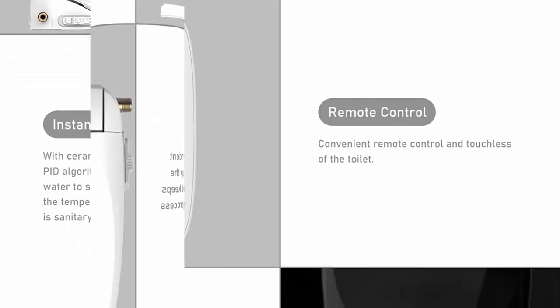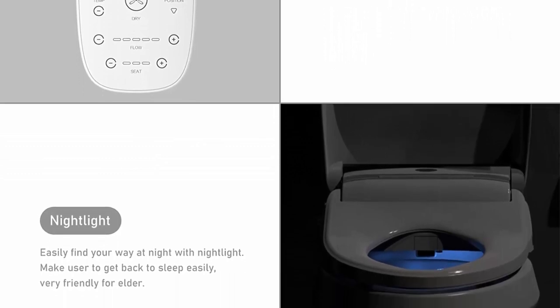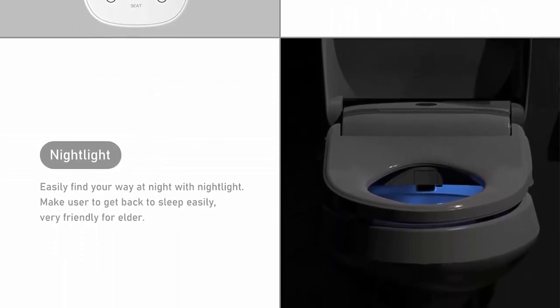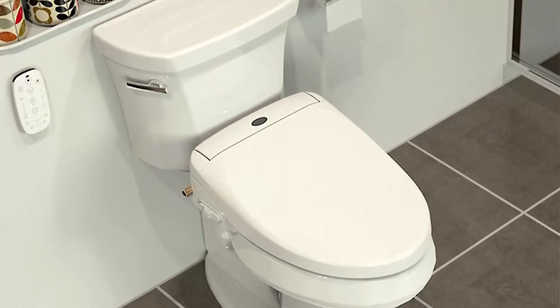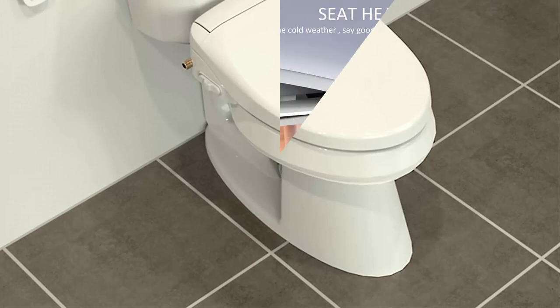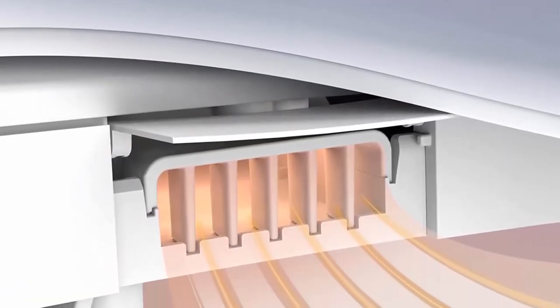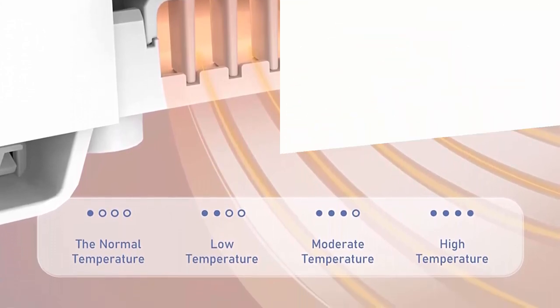LED night light: the cool blue LED night light is great for nighttime bathroom trips. Self-cleaning: automatic self-cleaning mode rinses off the entire nozzle body before and after every use for extra convenience. If there is any problem when you receive the product, they promise to provide a 30-day money-back guarantee and 12-month replacement warranty.